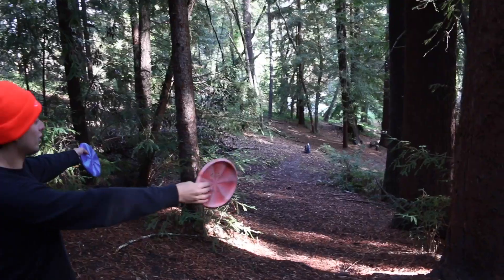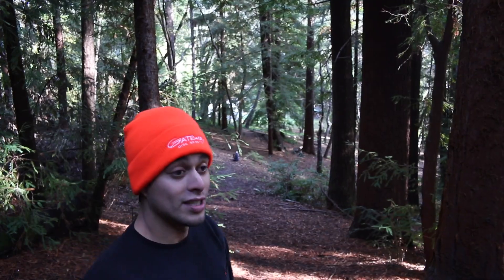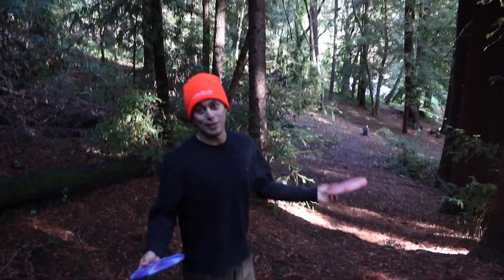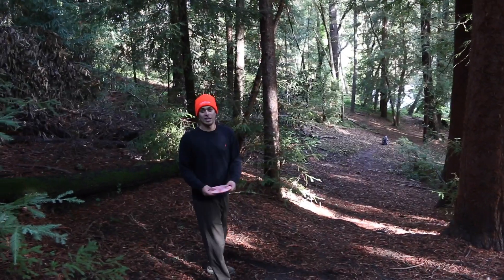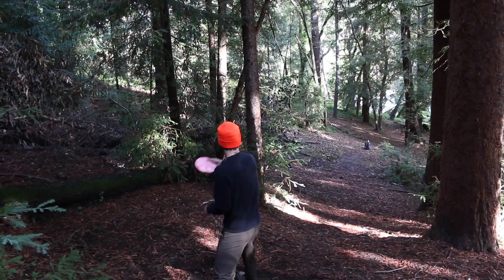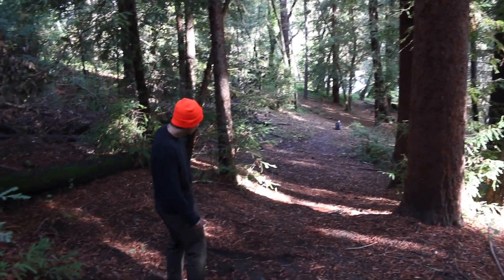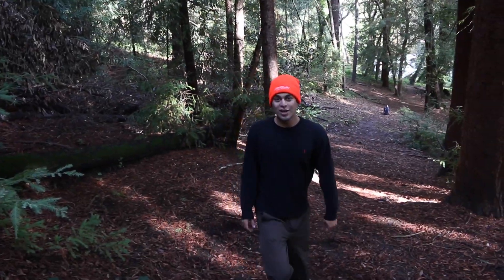Starting out hole one — goes through these trees, bends down to the right, severely downhill. I guess I'll be teeing off first, very much to the right. Just going to try to get down there and get a putt. Could be good — looks parked. Really good.